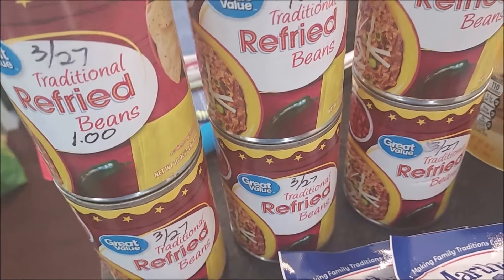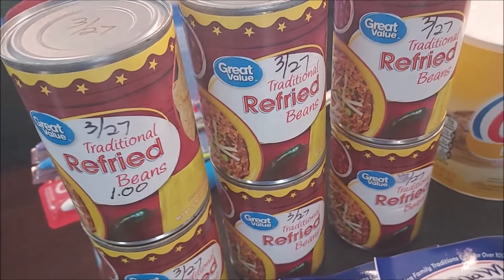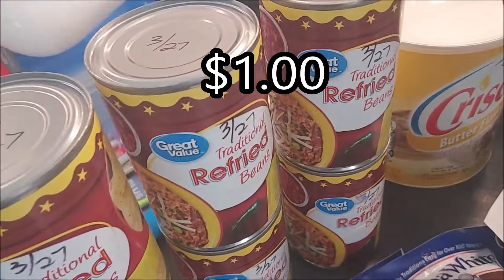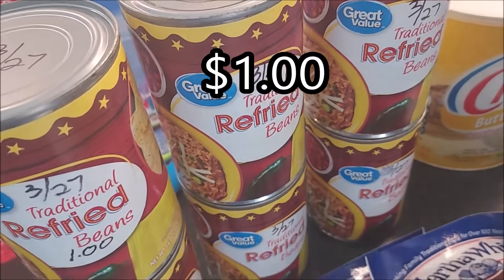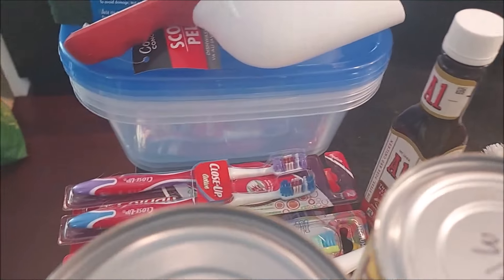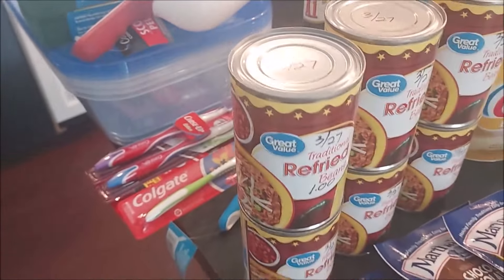Even online, the refried beans were out of stock for quite a few weeks. I'll put the price below, but I think they were $0.92 a piece — not more than a dollar. And these are good until 2027, so they'll last on the shelf for a long time.